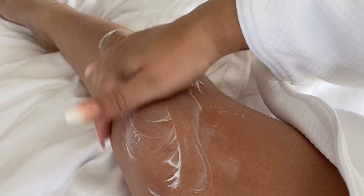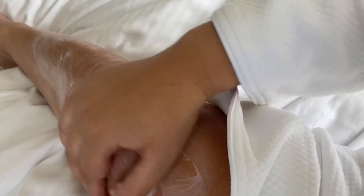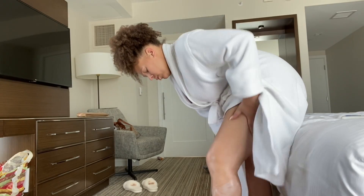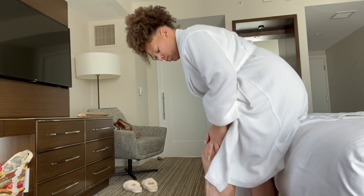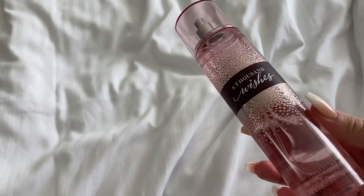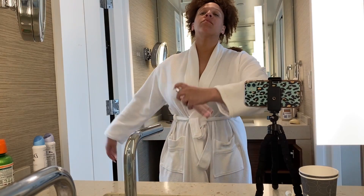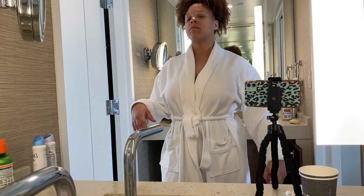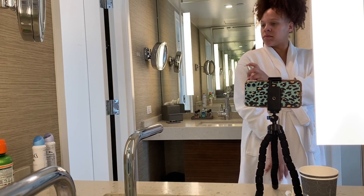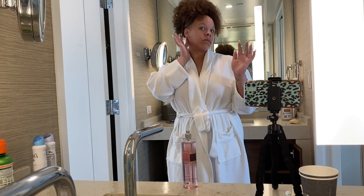For moisturizing the entire body, we're going in with the St. Ives Renewing Lotion. If there was a lotion perfectly picked for a clean basic shower routine, this is it — it's divine, yet so simple. It's amazing with this routine. For body spray, I'm going in with A Thousand Wishes. You could use whatever since it's such a base foundation, but this scent has a crisp champagne note that pairs perfectly with clean scents — I love it.